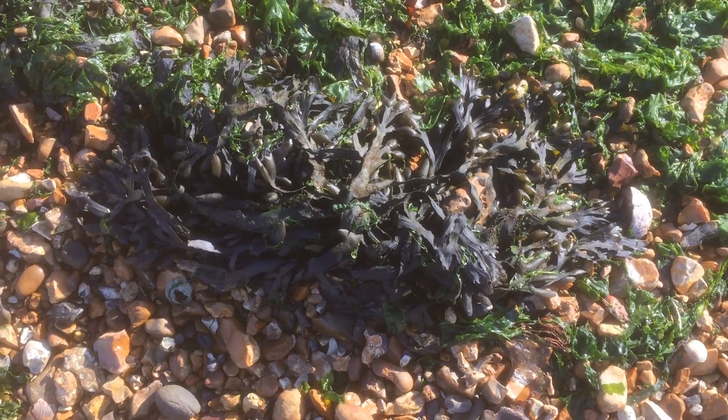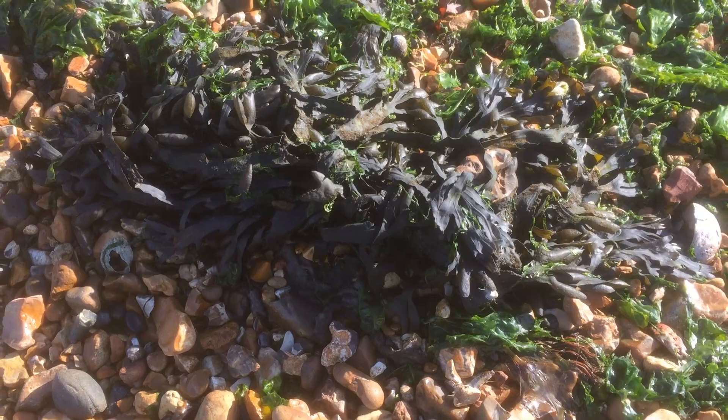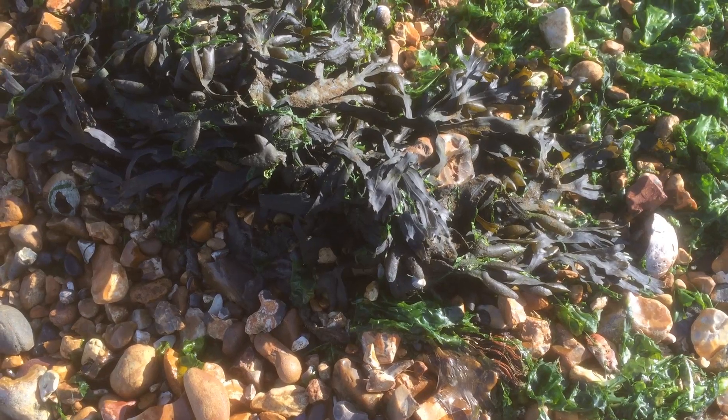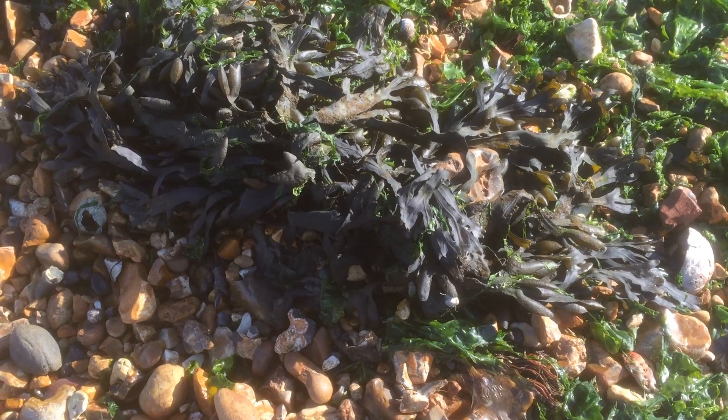This is bladderwrack, which is a common type of seaweed found on Western Shore. It gets its name from the pairs of air bladders which float its fronds towards light. It's a strong plant and grows rapidly. It's also a habitat for the seaweed fly.